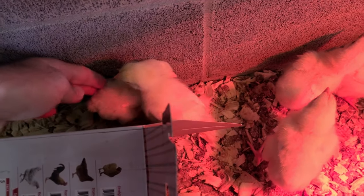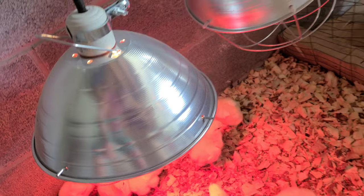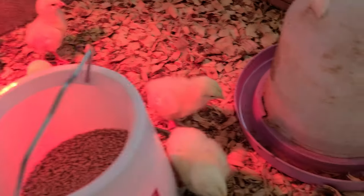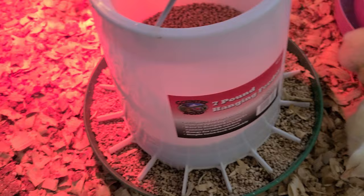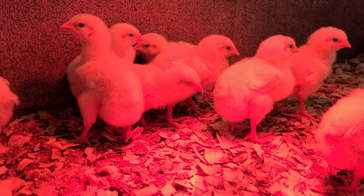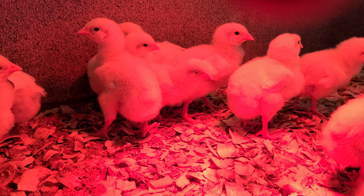Whoever it is, he's looking a lot better. We're going to fill up the water, put some electrolytes in there, get some more food in, and let these cute little critters do what they do — eat and grow. Take care guys, see you tomorrow.